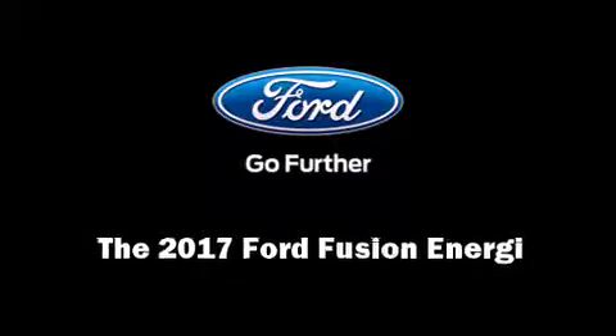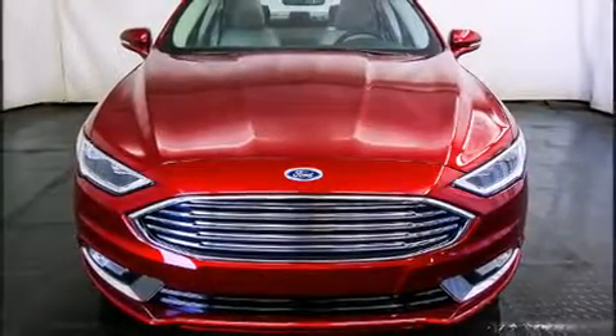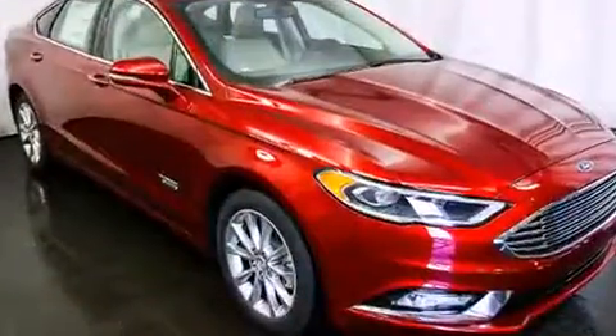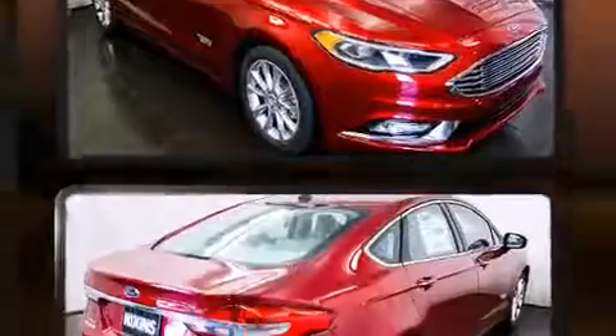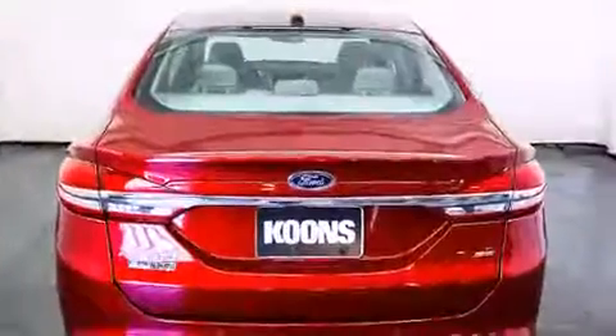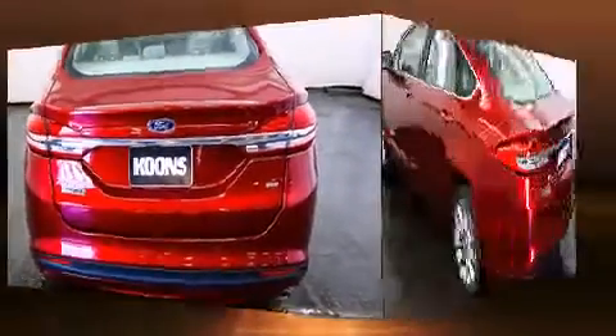Sensibility and practicality define the 2017 Ford Fusion Energy. This four-door, five-passenger sedan will allow you to take command of the road with confidence. Smooth gear shifts are achieved thanks to the two-liter four-cylinder engine, and for added security, dynamic stability control supplements the drivetrain.